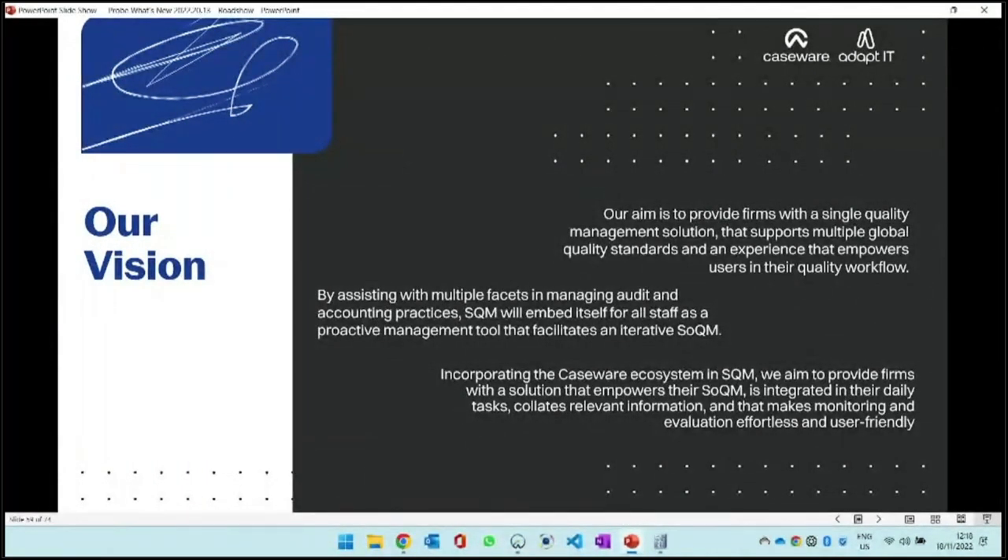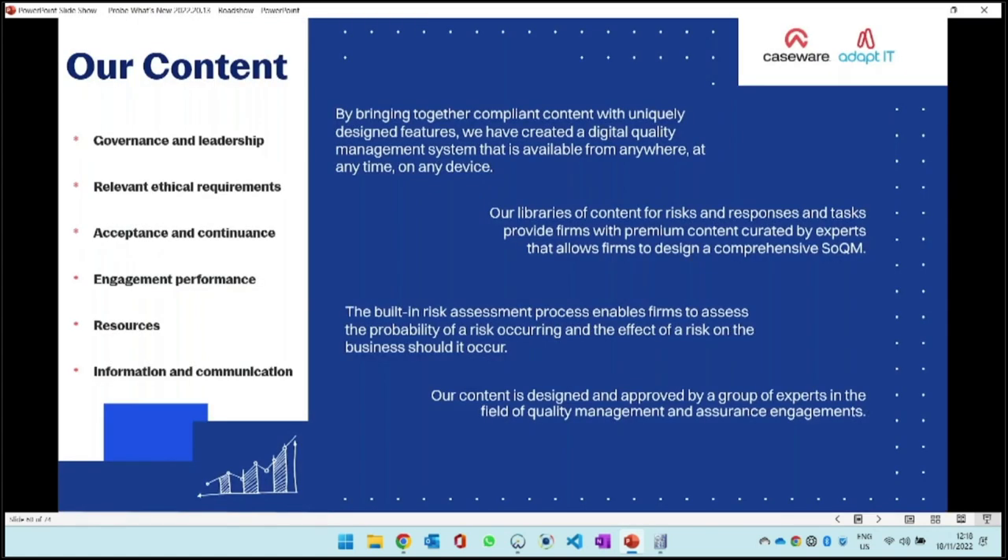The Caseware ecosystem allows us to incorporate all the information we have into the quality workflow. In version one, we have not integrated it into the engagement working paper files, but going forward we are looking at integrating it with all other products. Our content process is times 13 because we do it in 13 countries and different languages. We brought together qualified people in quality, consultants, different areas of expertise, and different firms to design a quality workflow.